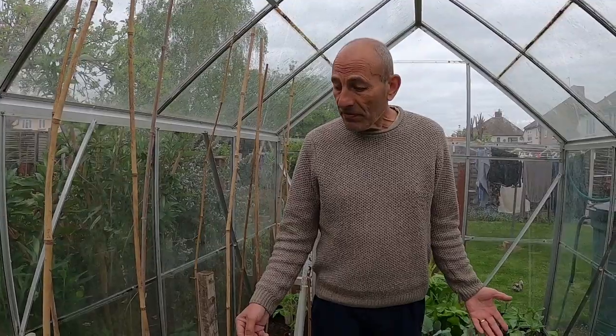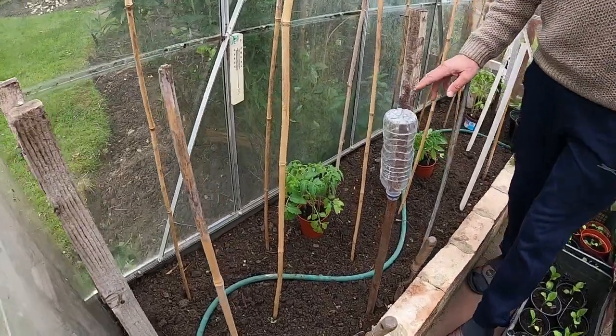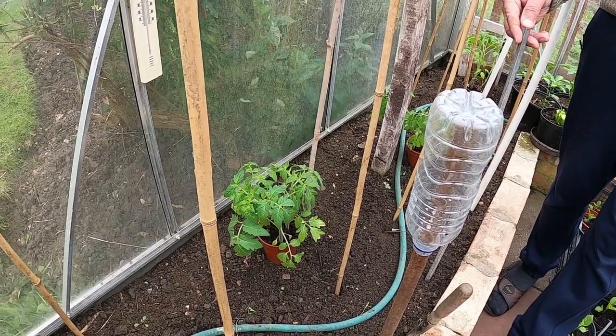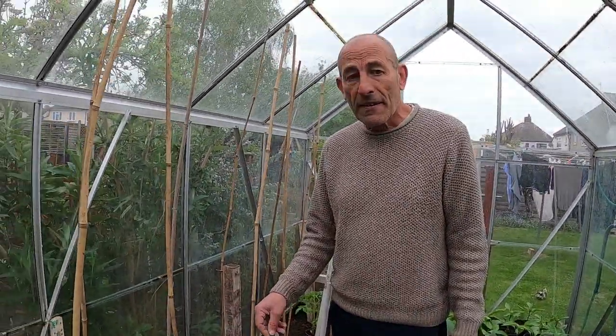Today I'm going to be putting some tomatoes into the cold greenhouse. I've left some plants in here for the last few nights just to see if it's warming up enough to plant them out now, and they've survived quite well — no damage at all. They've been dropping about five or six degrees at night but it's about eight degrees in here, so it's not too bad.